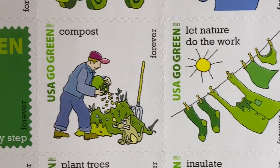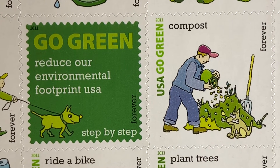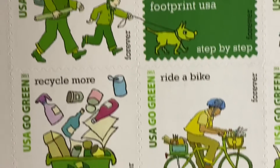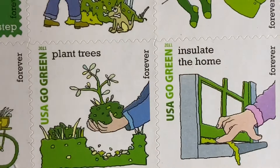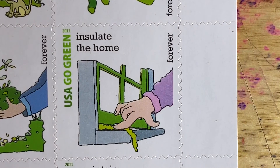Next is 'Compost' — I'm a big proponent of composting. Then 'Go Green: Reduce Your Environmental Footprint.' Moving to the next row: 'Choose to Walk,' 'Recycle More,' 'Ride a Bike,' and 'Plant Trees.'